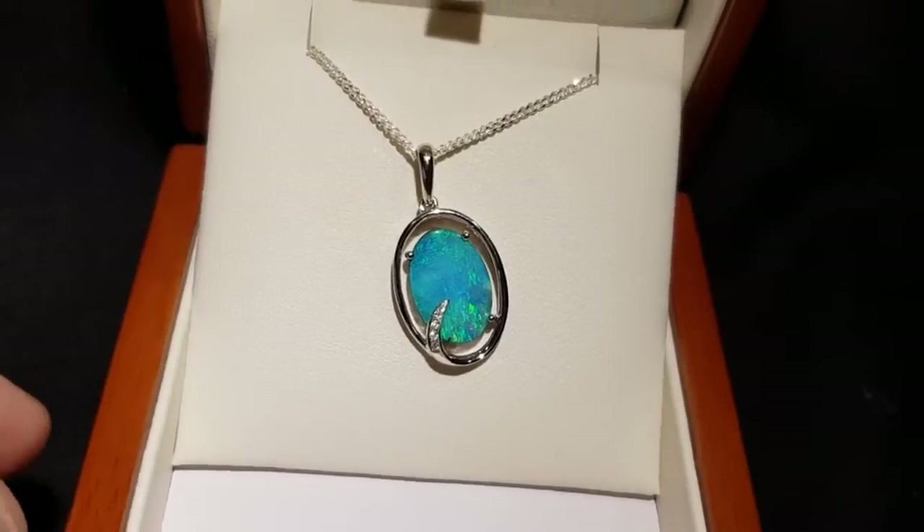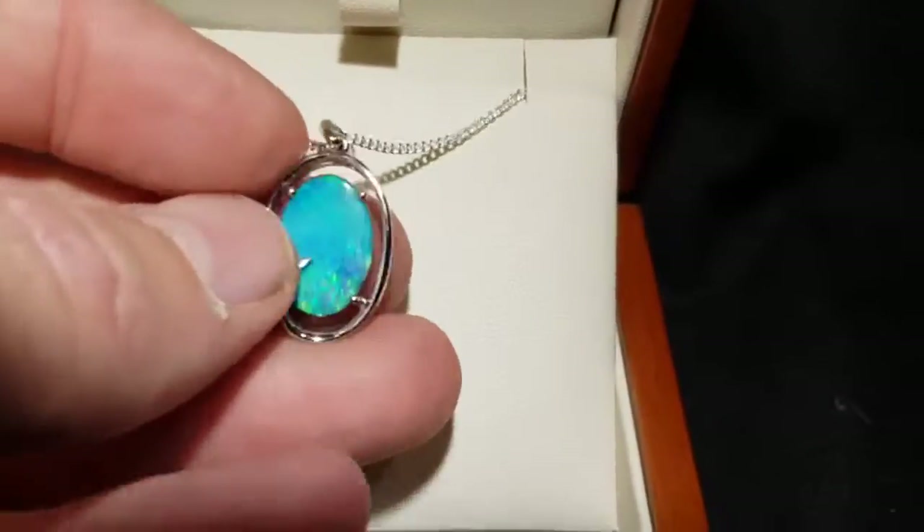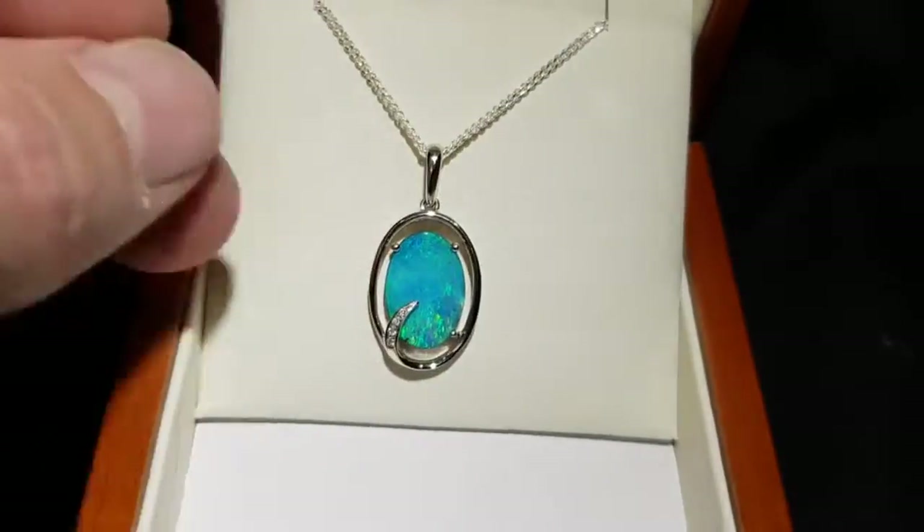So yeah, a very beautiful pendant. Queensland boulder opal comes in big boulders — we've just removed one side and left the opal attached to the back. Beautiful.